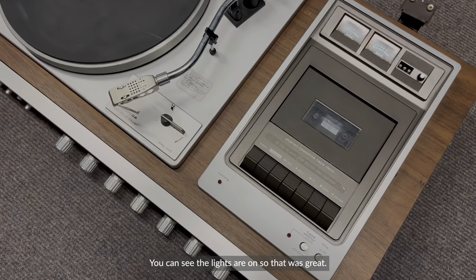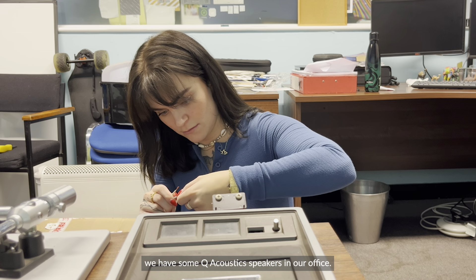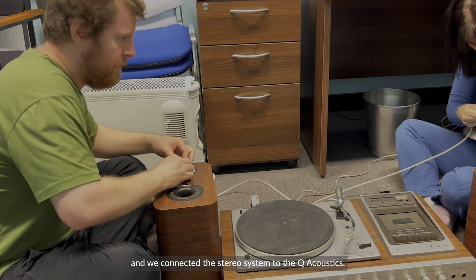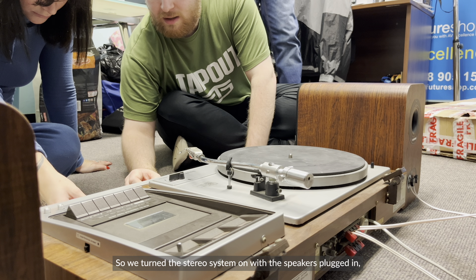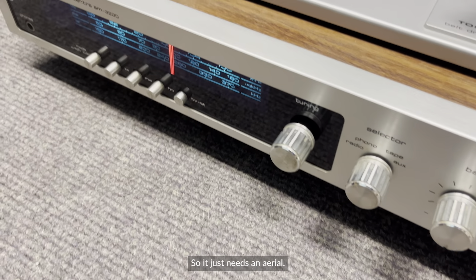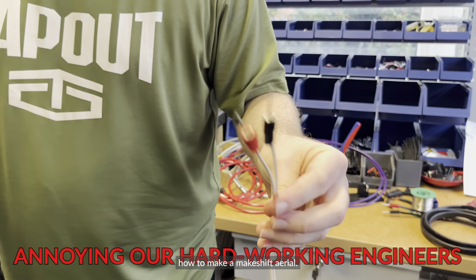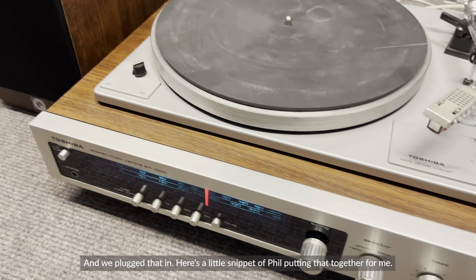We turned it on and you can see the lights come on — which was great. Once we knew it powered up, we connected some Q-Acoustics speakers from our office. Phil made up some stripped bare wire speaker cable and we connected the stereo system to them. We fiddled with the tuner and we could hear sound coming through — it definitely works, it probably just needs a proper aerial. Phil showed me how to make a makeshift aerial — don't try this at home — and we plugged that in. There was sound coming through. It was amazing. The radio worked.